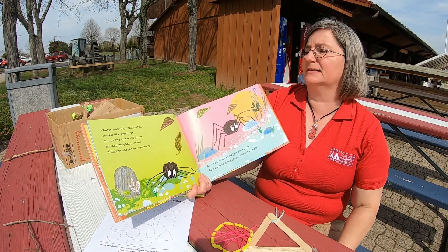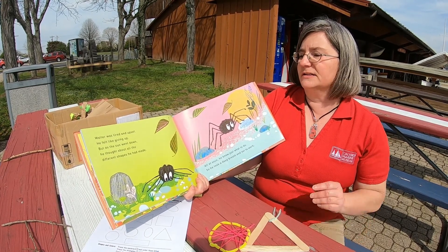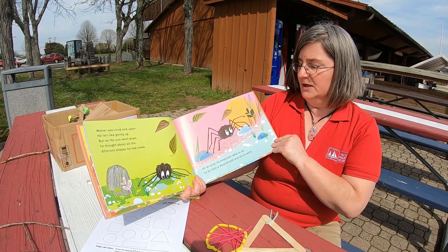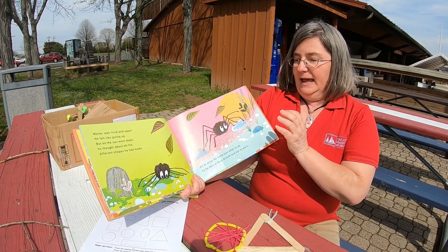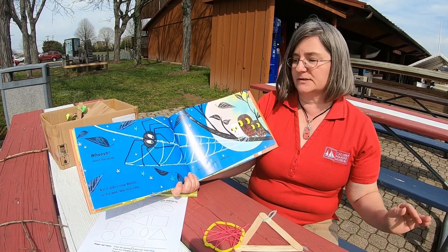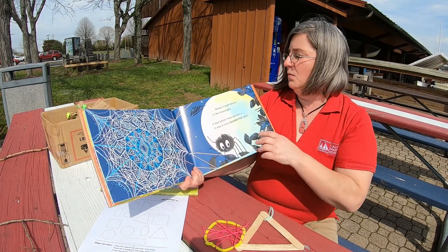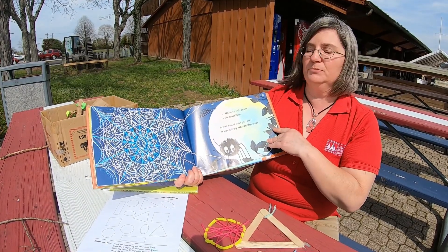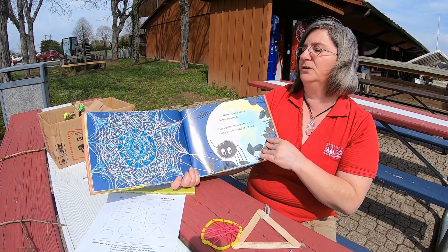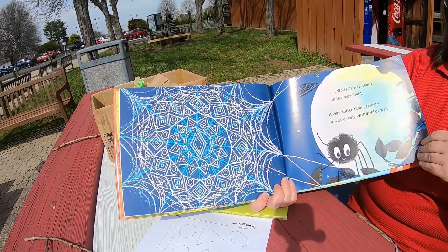Poor Walter hit the ground with a bump. Walter was tired and upset. He felt like giving up. But as the sun went down, he thought about all the different shapes he had made. All at once, he knew just what to do. So he took a deep breath, and he set to work. Whoosh! Whoosh! Went the wind, but it didn't stop Walter or his web. Not this time. And as the stars came out, Walter's web shone in the moonlight. It was better than perfect. It was a truly wonderful web. So he used all the shapes he was making.